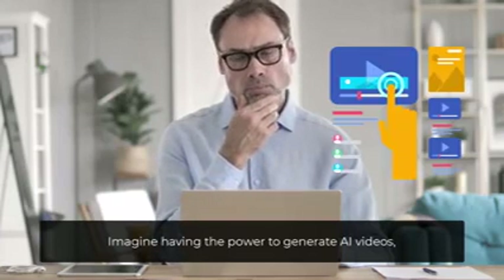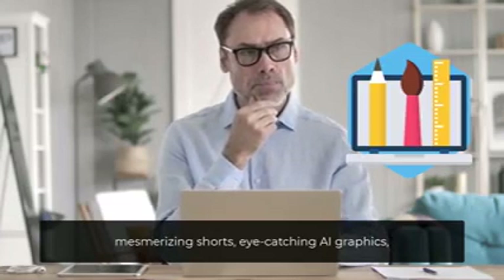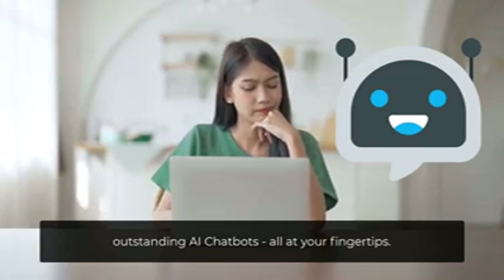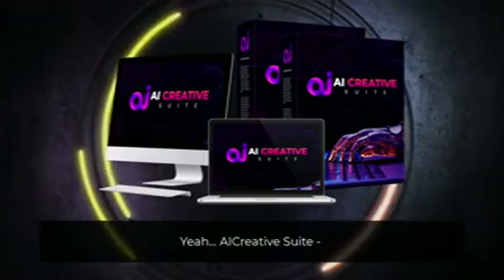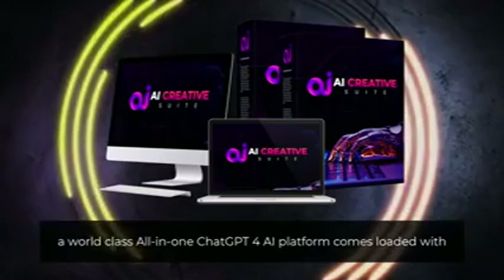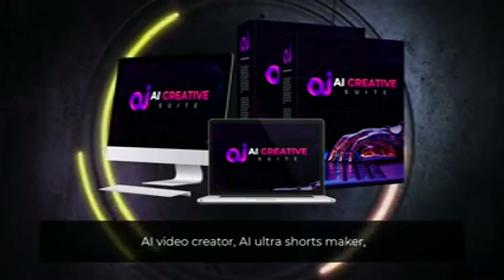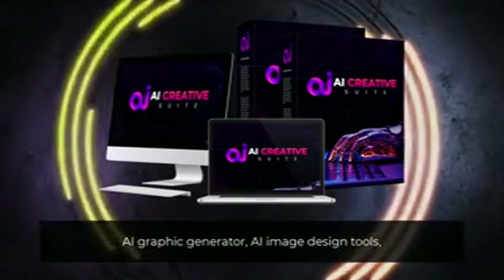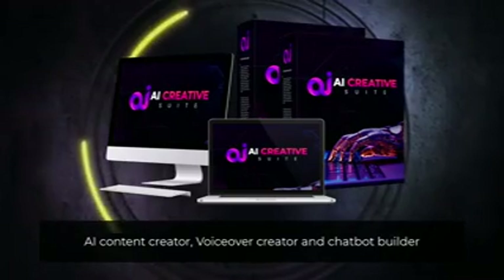Imagine having the power to generate AI videos, mesmerizing shorts, eye-catching AI graphics, voiceovers and persuasive GPT-4 content, and outstanding AI chatbots — all at your fingertips. AI Creative Suite: a world-class all-in-one ChatGPT-4 AI platform comes loaded with AI Video Creator, AI Ultra Shorts Maker, AI Graphic Generator, AI Image Design Tools, AI Content Creator, VoiceOver Creator, and Chatbot Builder — all inside the same dashboard.